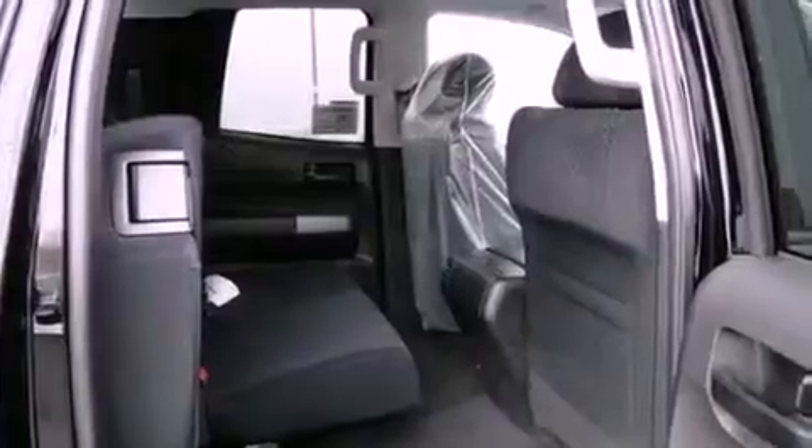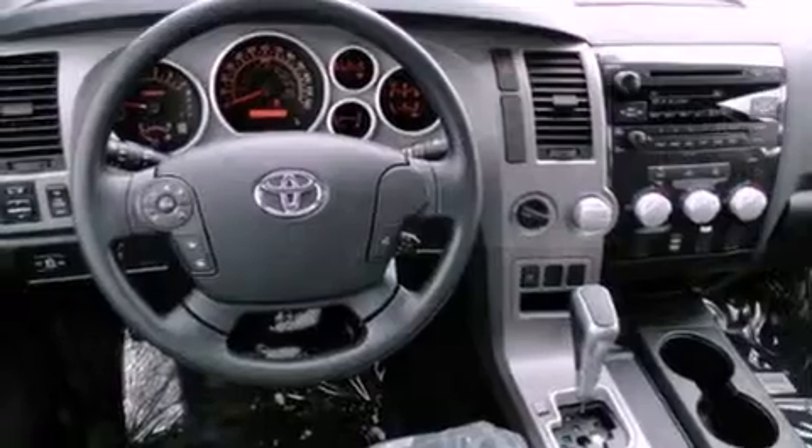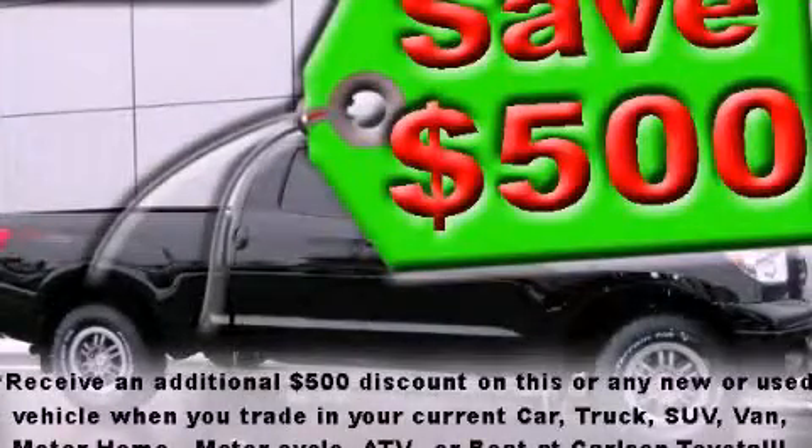Side curtain airbags, rear seat child-proof door locks, a keyless entry system, and an auxiliary power outlet. Please call us today for more information on this great vehicle.